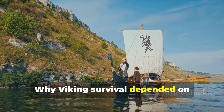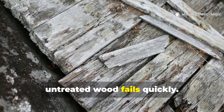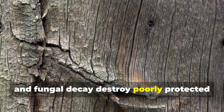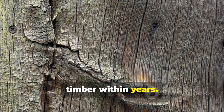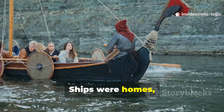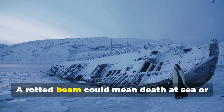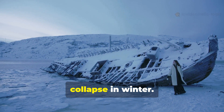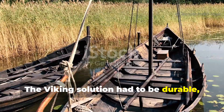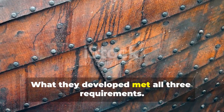Why did Viking survival depend on waterproof wood? In the North Atlantic world, untreated wood fails quickly. Salt spray, constant moisture, freeze-thaw cycles, and fungal decay destroy poorly protected timber within years. For the Vikings, this was not an inconvenience — it was an existential threat. Ships were homes, weapons, and lifelines. Buildings faced months of darkness and damp. A rotted beam could mean death at sea or collapse in winter. The Viking solution had to be durable, repairable, and achievable with local materials. What they developed met all three requirements.